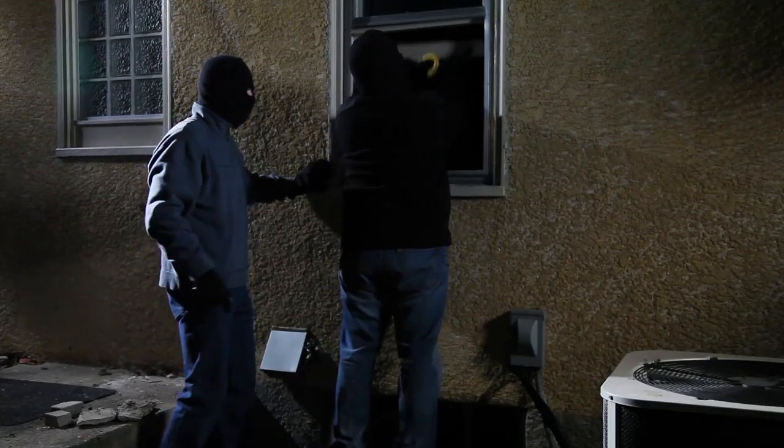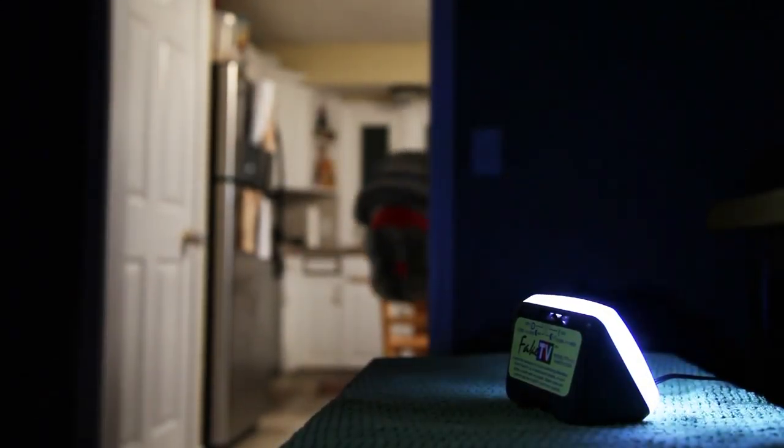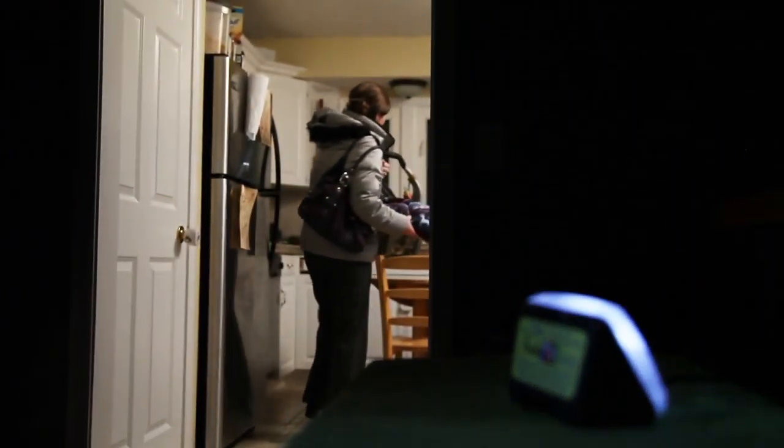Now there's an easy way to make your home show signs of life when you're away. It's a new burglar deterrent called Fake TV. So while you're away, Fake TV makes your home look occupied.